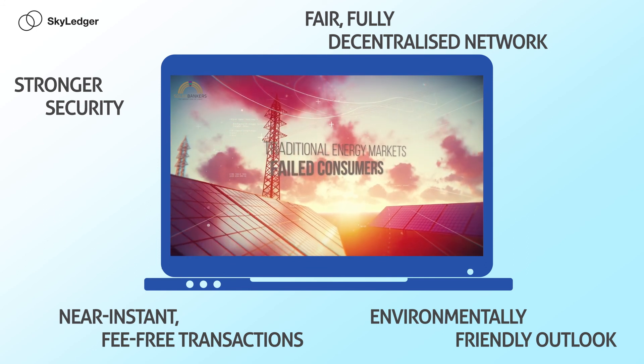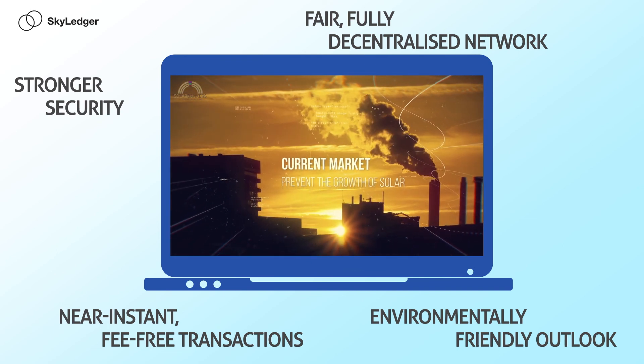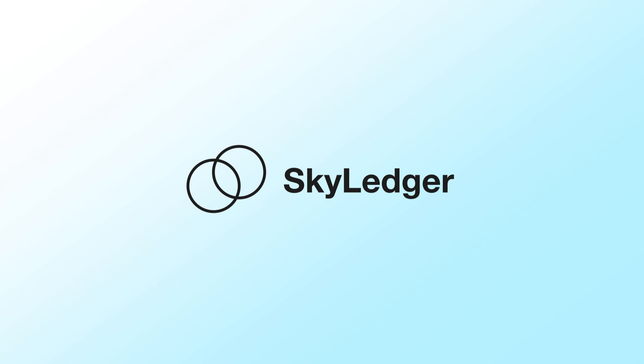With the launch of the Solar Bankers ICO, it's time to join the third generation of blockchain. It's time to join Skyledger. Visit Skyledger.net and SolarBankers.com to learn more about the future of blockchain and cryptocurrency technology.